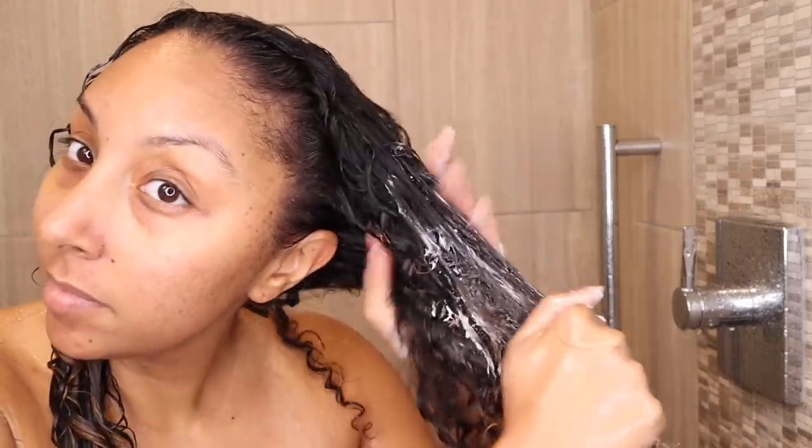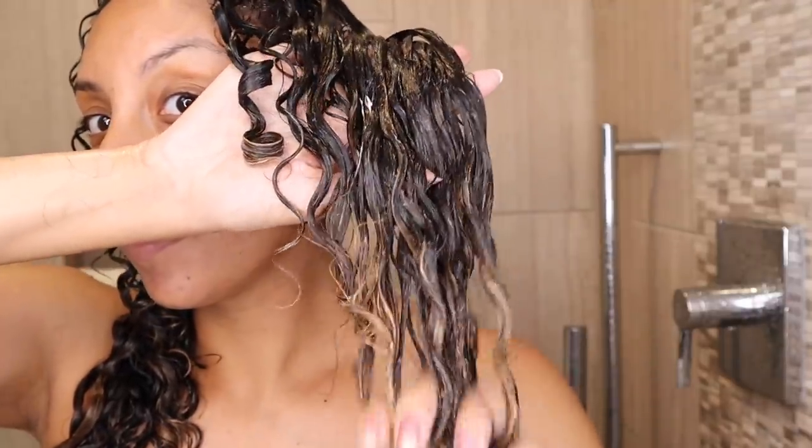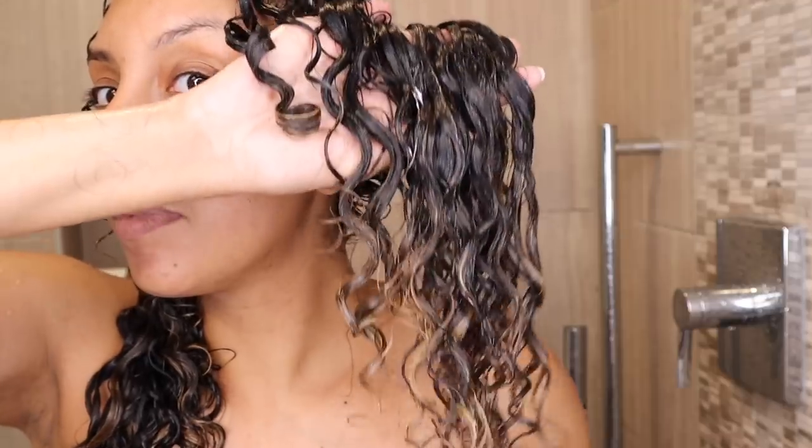Once I applied it to one side, I got another scoopful and applied a generous amount to my other side, raking it through, smoothing it down, and getting rid of all the tangles. Now that my hair is completely detangled, instead of rinsing it out immediately, the bottle says to leave it for two to five minutes — which you totally can. Put it up in a shower cap and continue with the rest of your routine. Or you can clip it up, put on a shower cap, and let it sit for 20 minutes.